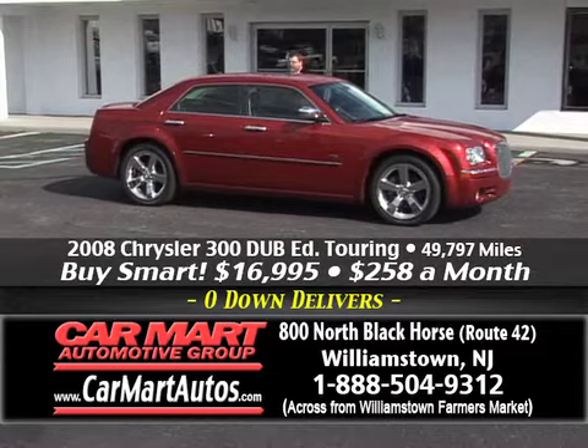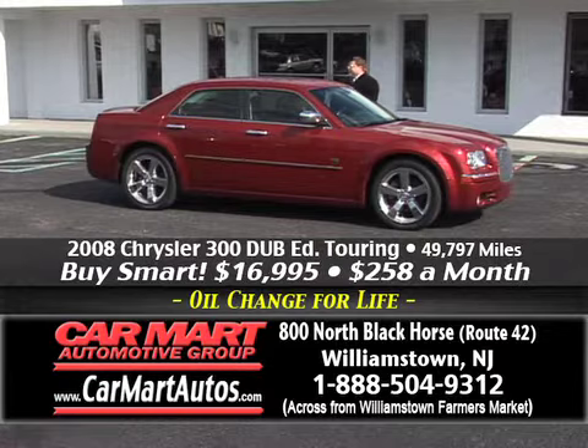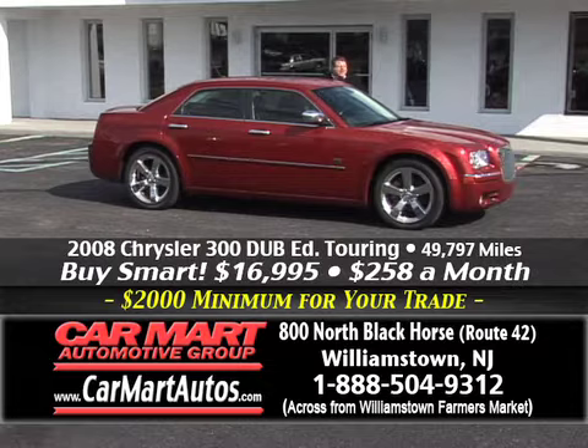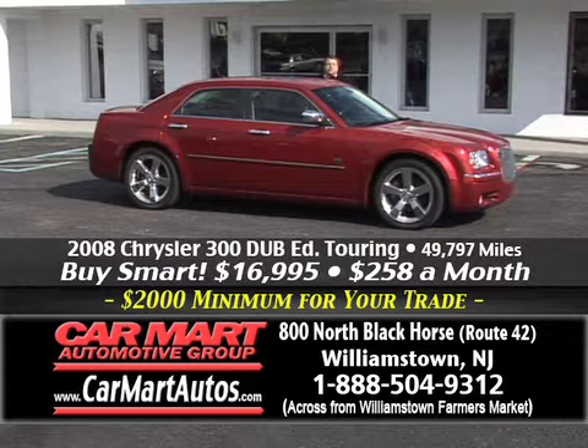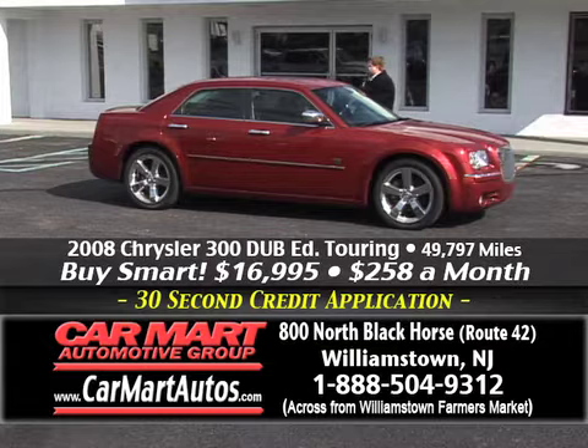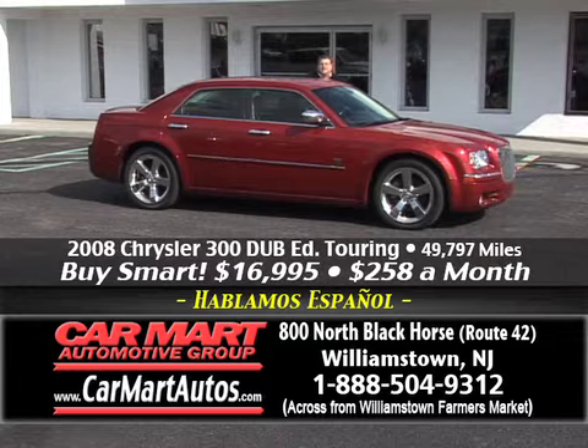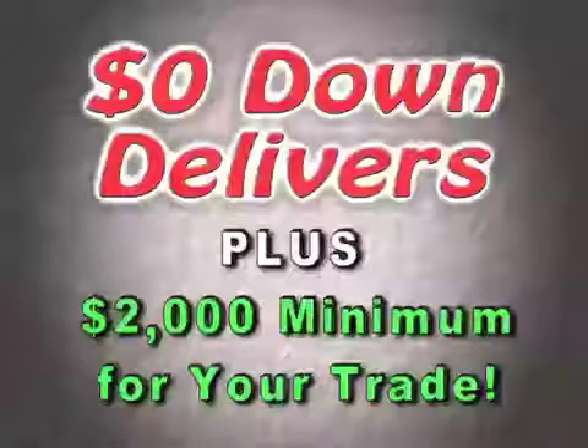Check out this 2008 Chrysler 300 — it's the Dub Edition, and we love them. The Dub Editions are the loaded-up models: larger chrome wheels, chrome package on the outside, power moonroof, leather seats, built-in navigation system. It's the touring model. Again, just $258 a month — that's less than $55 a week. You're driving this beautiful Chrysler 300 Dub Edition with built-in navigation, power moonroof, leather seats, automatic, chrome wheels. There's only one place to get it — it's Car Mart, 800 North Black Horse Pike, Williamstown, New Jersey.